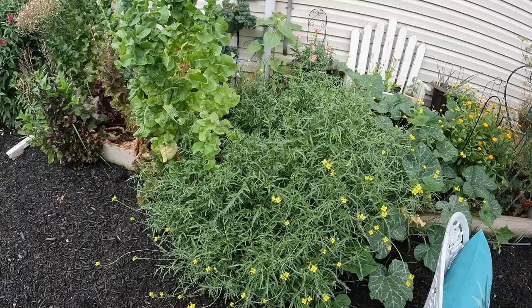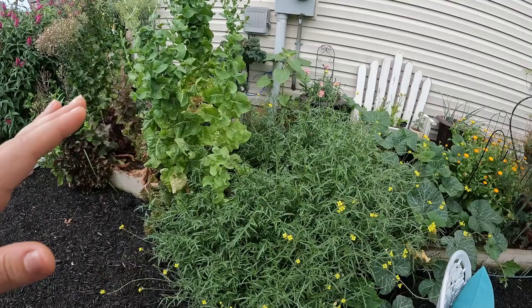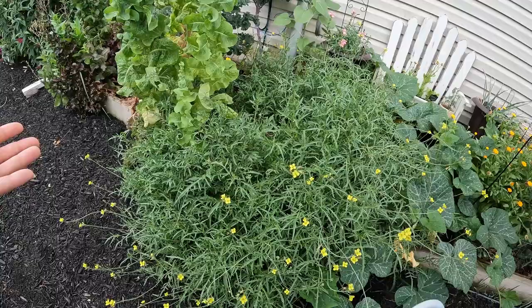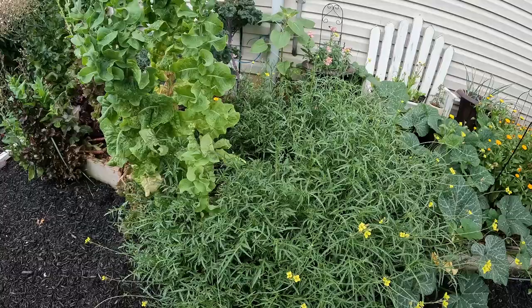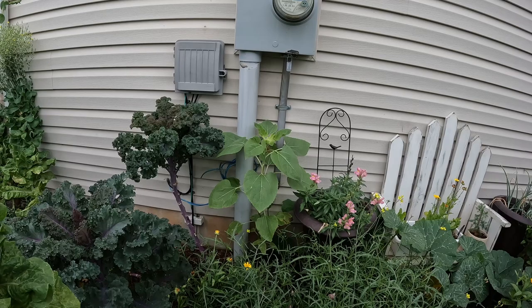Arugula — I also cannot bring myself to rip this one out. It is so huge and blankety. After just having two little plants and seeing what it exploded into, I was beside myself with joy. And to be honest, I don't even care that it's flowering — I'm still eating it, still throwing it in salads. It may have a stronger peppery taste, but for me that's kind of fine, actually. I'm definitely going to grow this every year because I am so ecstatic with it.